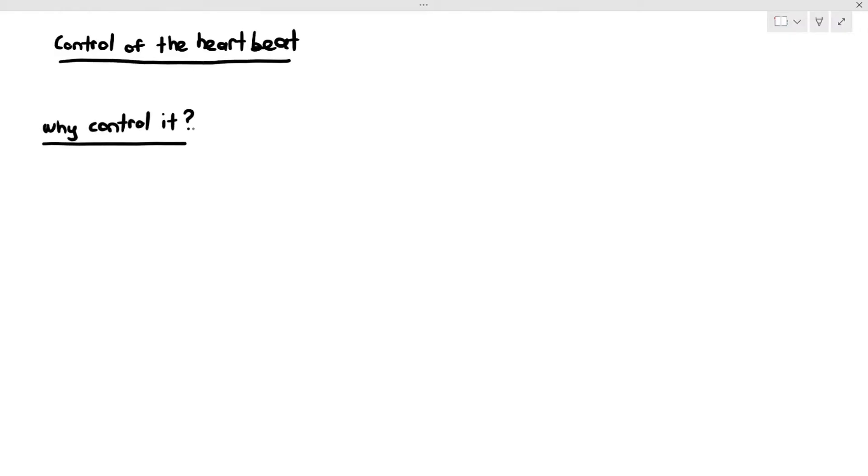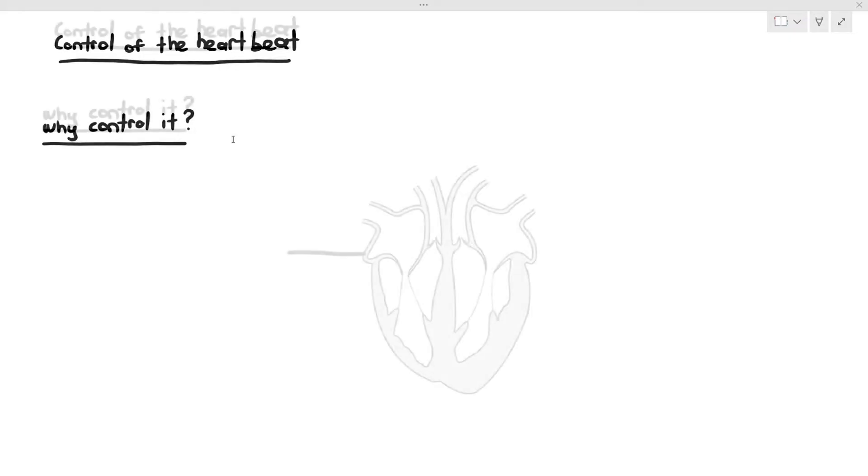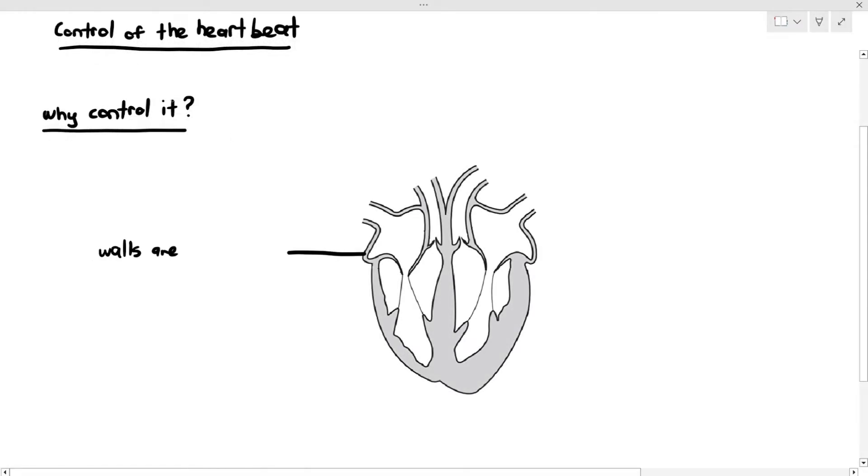In this video, we are going to be looking at the control of the heartbeat. We have to ask ourselves the question: why does the heartbeat have to be controlled? To answer that question, we first have to look at the nature of the cardiac muscles.